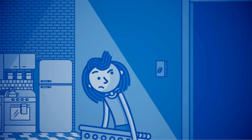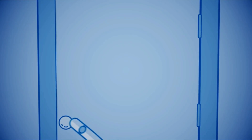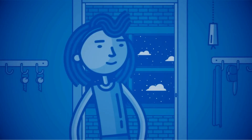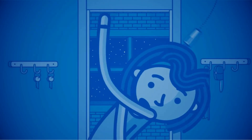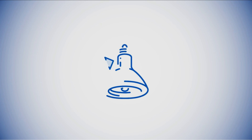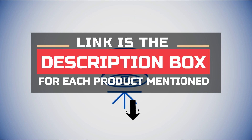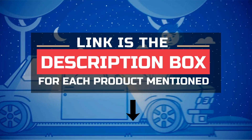Motion detector lights are an essential component of any smart home security system. Not only do they act as a deterrent for potential intruders, but they also provide a sense of safety and peace of mind for you and your family. We've scoured the market to bring you the best motion detector lights that not only offer reliable performance but also boast a range of features to suit your individual needs.